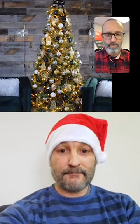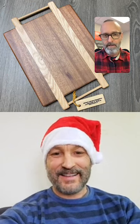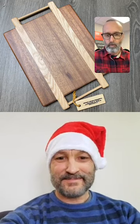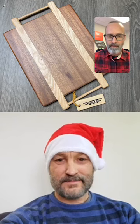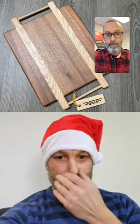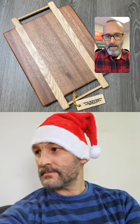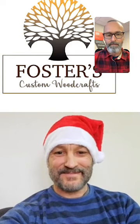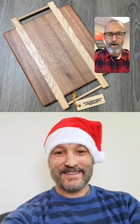Paul introduces a giveaway item — his dad, who owns Foster's Custom Woodcrafts, made some charcuterie boards for clients this year and there's one leftover. It's made from walnut and acacia with a bit of hardwood flooring mixed in. To enter the draw, just comment — a high five, Merry Christmas, or a question for Darren. Later, Roslyn will also have a giveaway item.